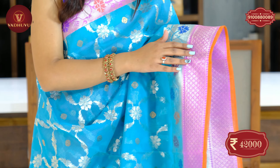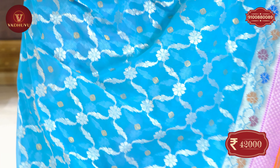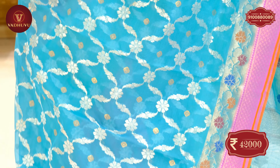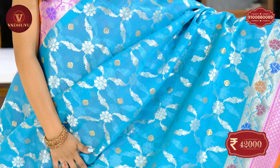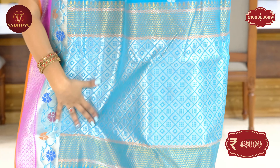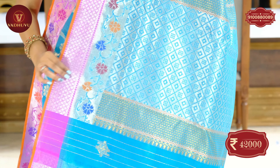There is a complete silver zari border. Coming to the body of the saree, there is a floral pattern with golden booties. You can find the pallu of the saree with shining silver zari woven in a similar body color. The same border continues in the pallu also.